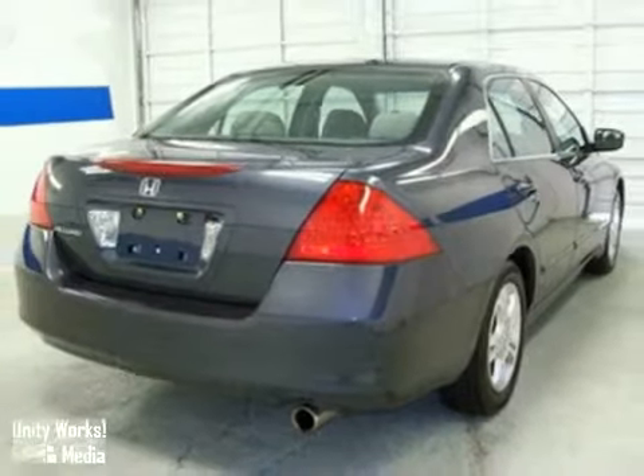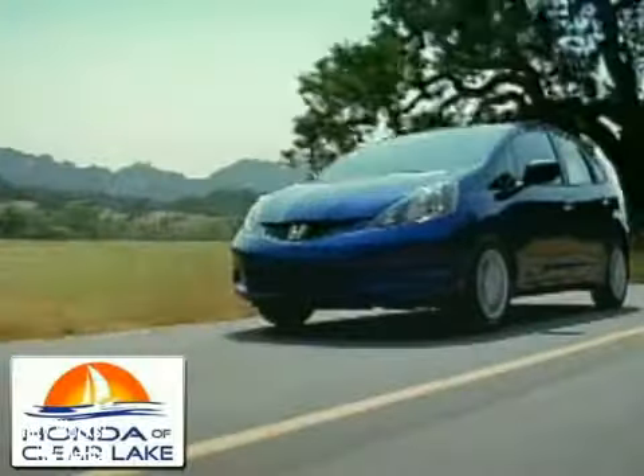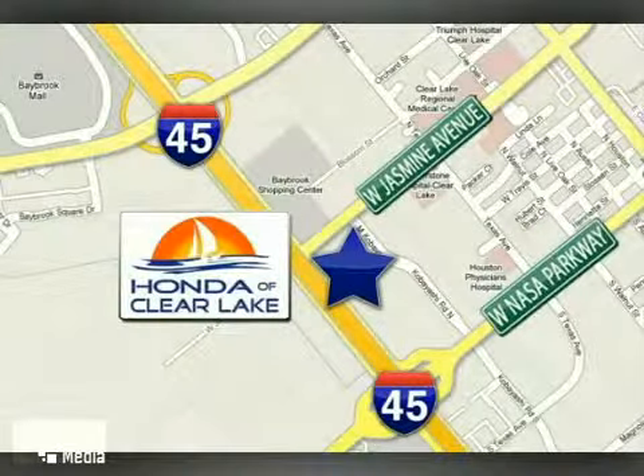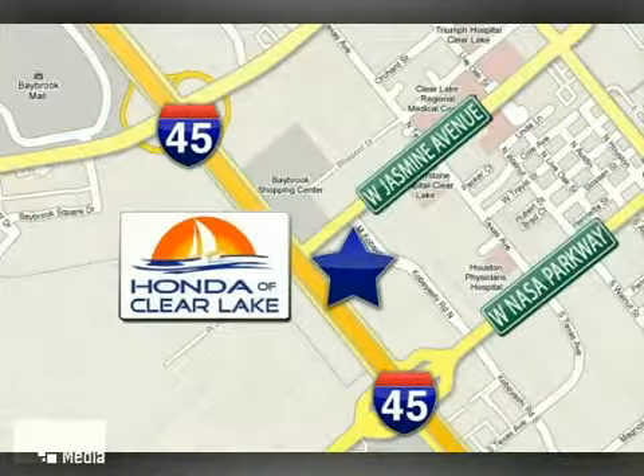Come on out and take it for a test drive. Honda of Clear Lake has delivered the best selection, the best service, and the best experience. We're conveniently located at 20233 Gulf Freeway in Houston.